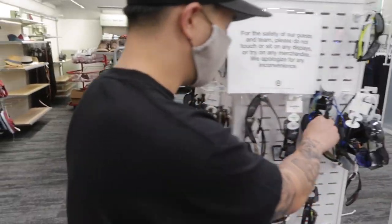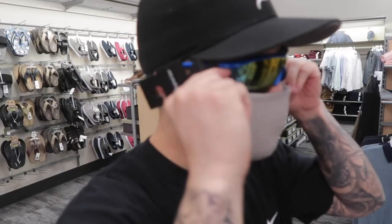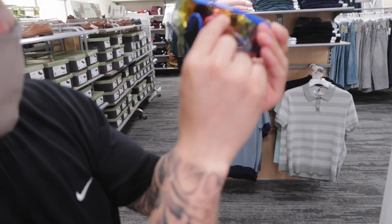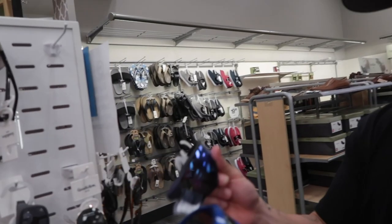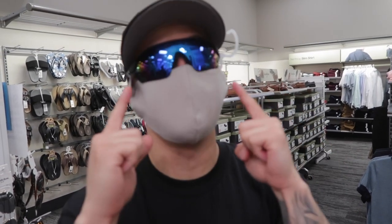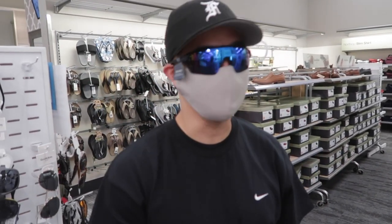We're in the sunglass section. I'll call these the Bret Harts right here. Honestly, only time you can really rock them in the summertime — unless you're on the slopes or at a nice festival. I would like it if the lens was bigger. Target is the spot for these right here. Don't get Oakleys — these are actually really dope. The shape is really good.